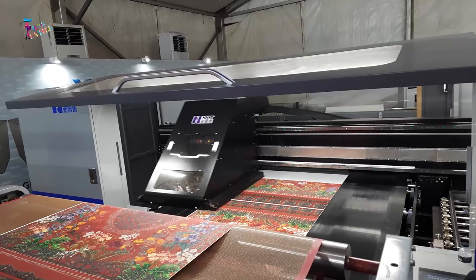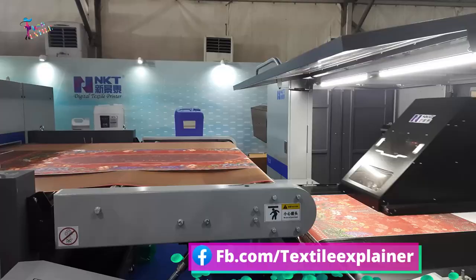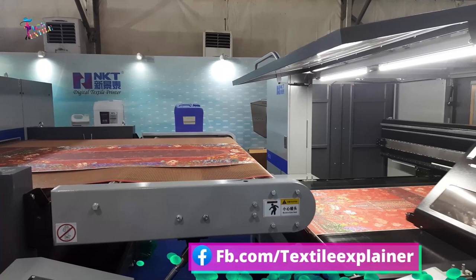During my recent visit to a textile fair, I came across a remarkable machine that revolutionizes the way fabrics are printed. In this video, we'll take a closer look at this fascinating technology and its incredible capabilities.